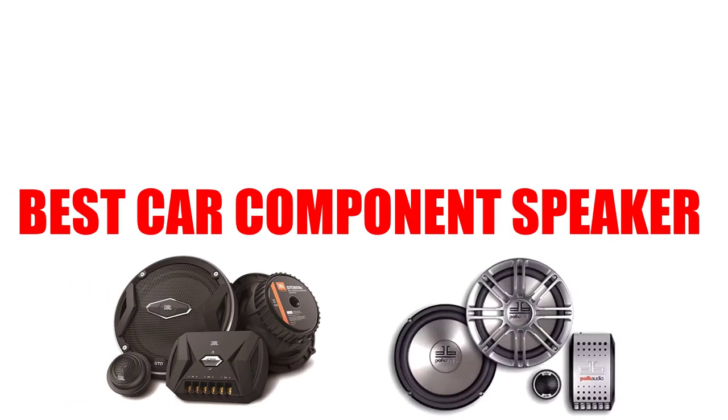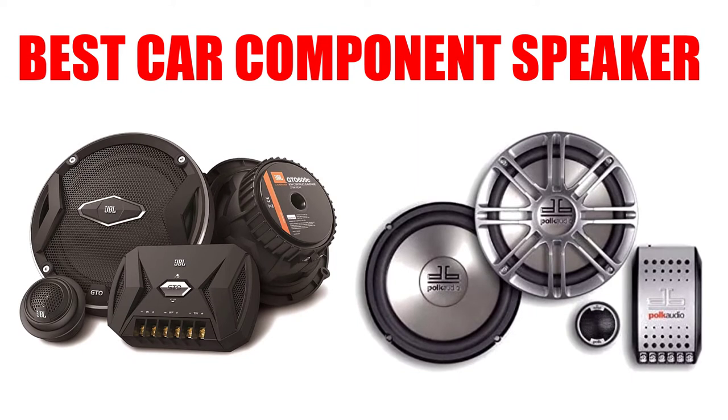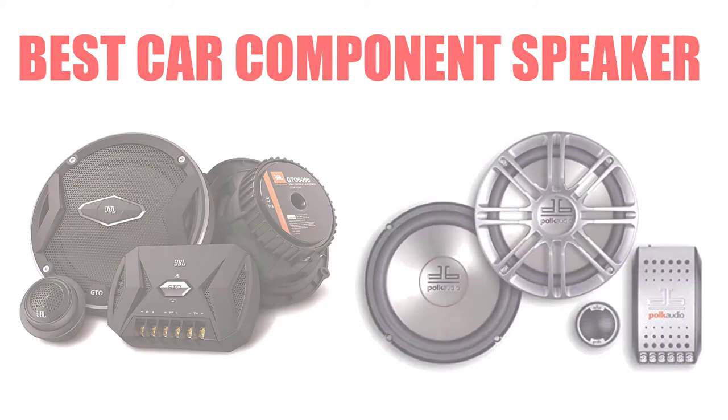Are you looking for the best car component speaker? In this video, we will break down the top 6 car component speakers on the market. We have included links in the description for each product mentioned, so make sure you check those out to see which one is in your budget range.